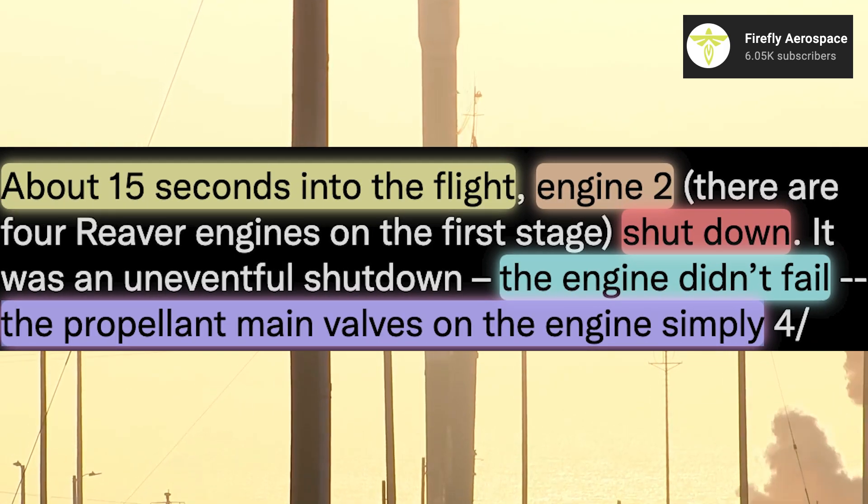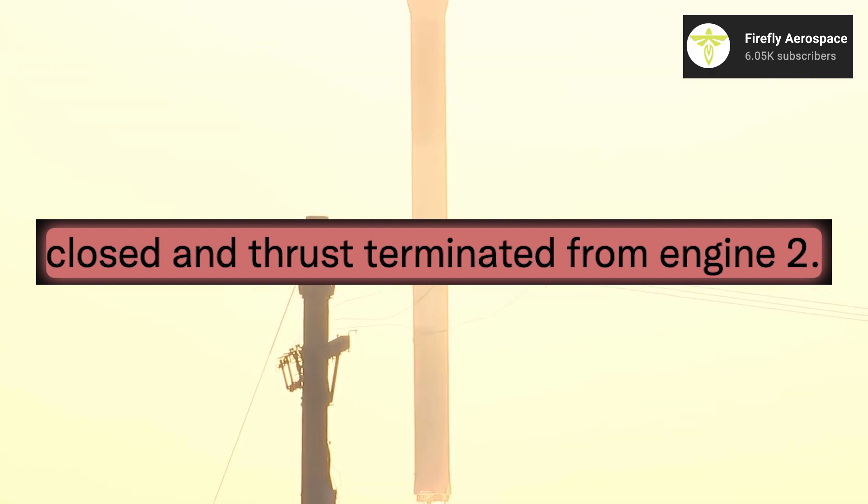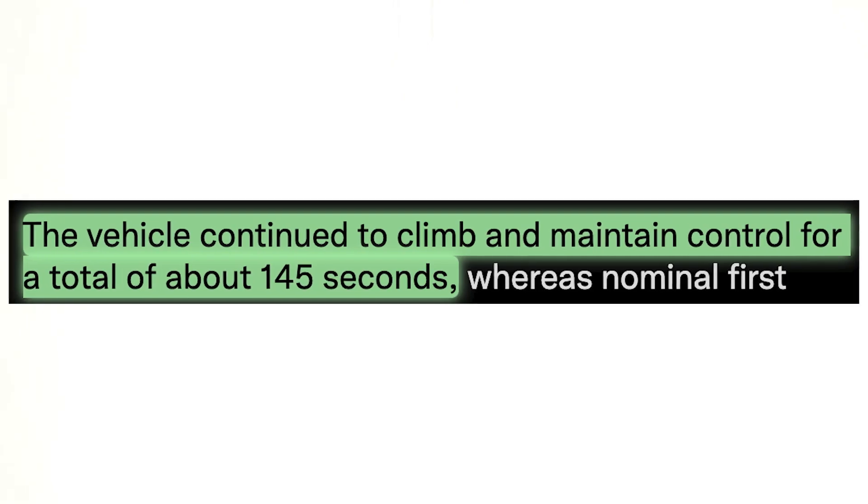The engine didn't fail — the main propellant valves on the engine simply closed and thrust terminated. The vehicle continued to climb and maintain control for a total of about 145 seconds.